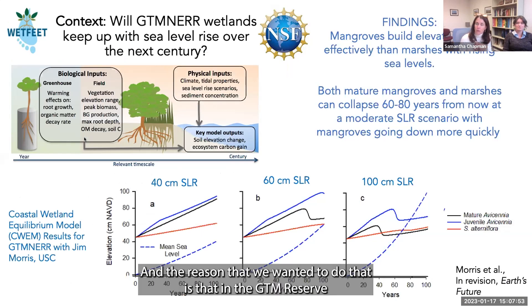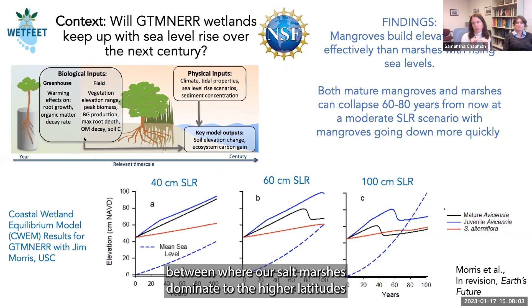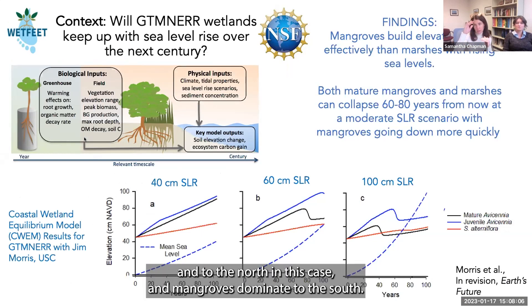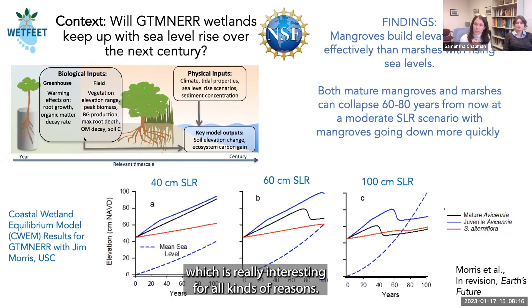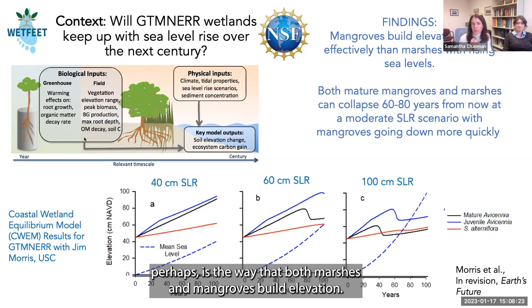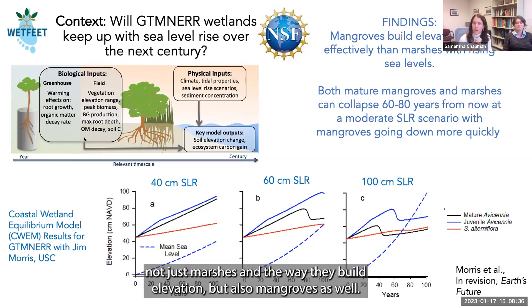We re-parameterized the MEM model for mangroves in addition to marshes, because in the GTM reserve there is increasing mangrove presence — the reserve is perched right at the ecotone where salt marshes dominate to the north and mangroves dominate to the south. We worked with Jim Morris to rebuild his model into the CWEM — the Coastal Wetland Equilibrium Model — to model not just marshes but also mangroves and how they build elevation.